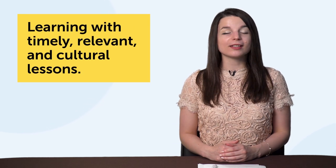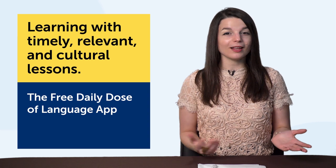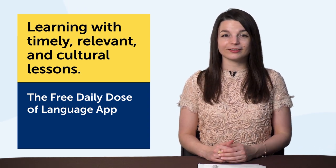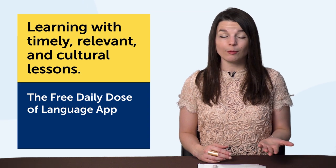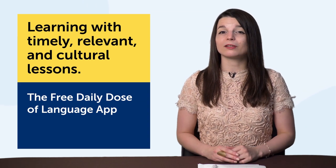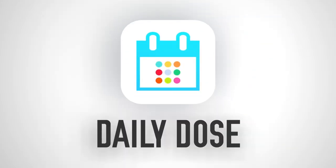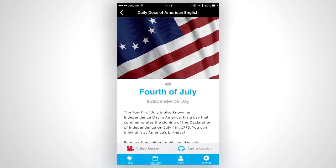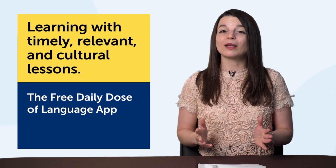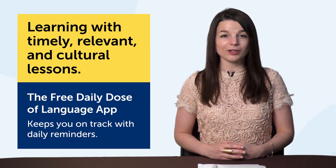Number six: learning with timely, relevant, and cultural lessons. The technology is the free daily dose of language app for iPhone, iPad, and Android. Let's say today is a holiday, like Valentine's Day, or something seasonal like the start of spring. Can you talk about it in your target language? Most learners can't — they're not getting timely, relevant lessons from their textbooks or apps. With the daily dose of language app, you get timely lessons, holiday lessons, and cultural lessons to improve your language. It also keeps you on track with daily reminders. Download it free on the site or search the App Store or Google Play.